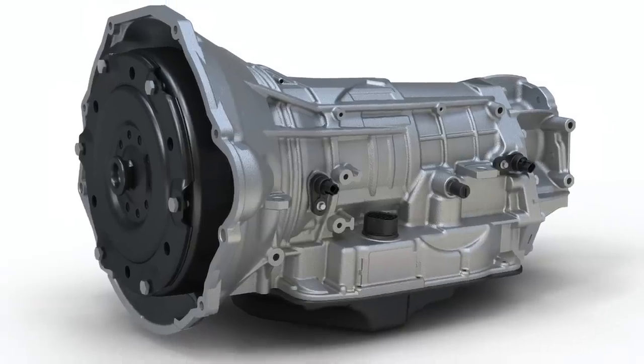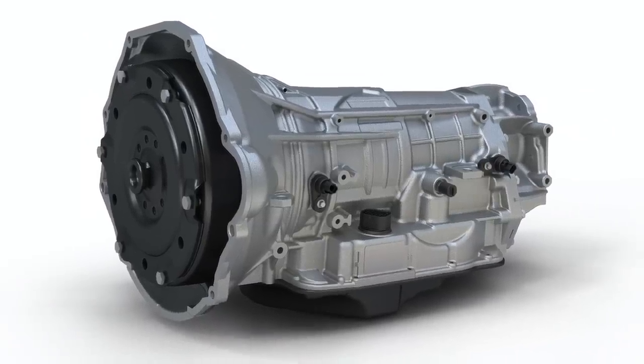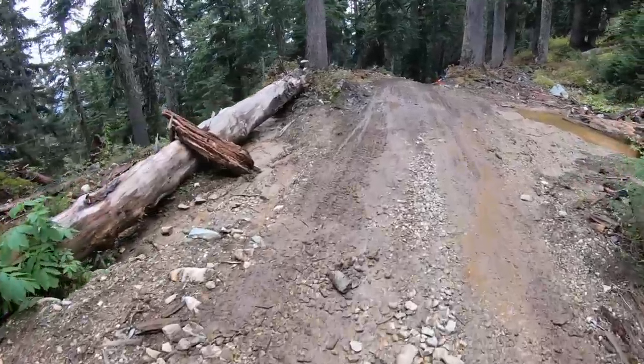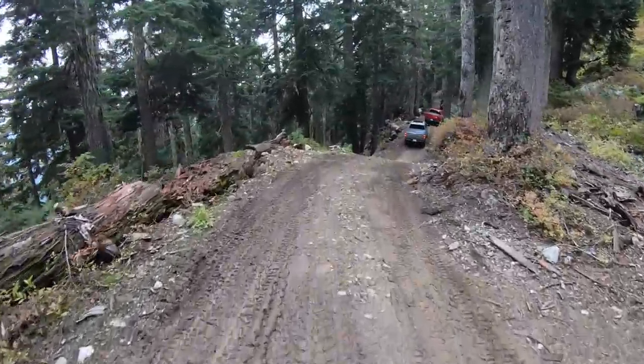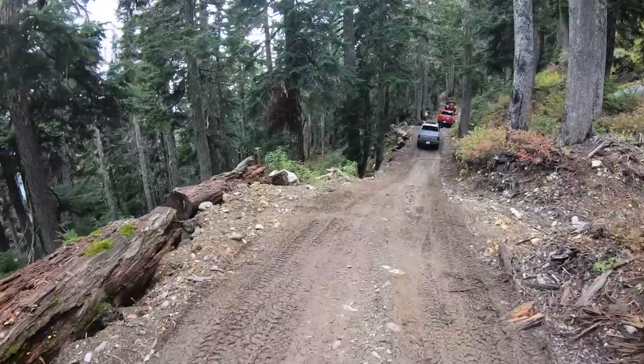The 8-speed transmission we saw in the Ram 1500 gets beefed up in the Power Wagon to handle the 410 horsepower and 429 pound-feet of torque. It shifts smoothly and always has the right gear to deliver the power you need — a huge improvement over the previous 6-speed. The first gear is also much shorter, improving the low-range crawl ratio.